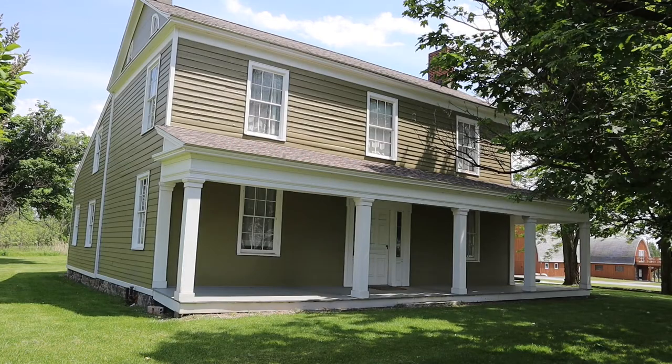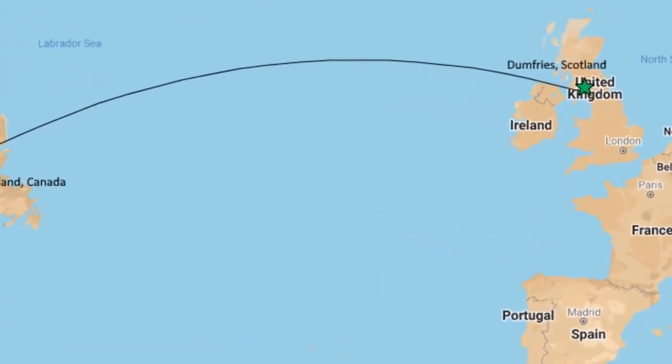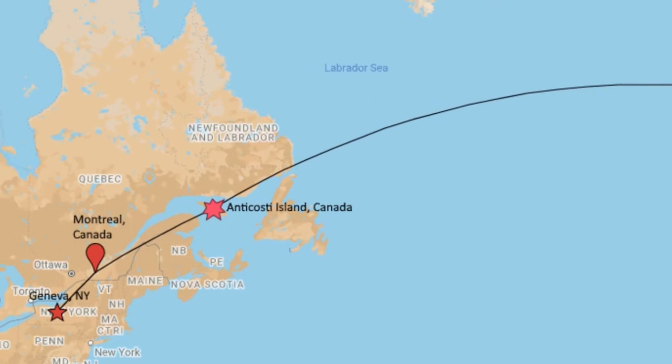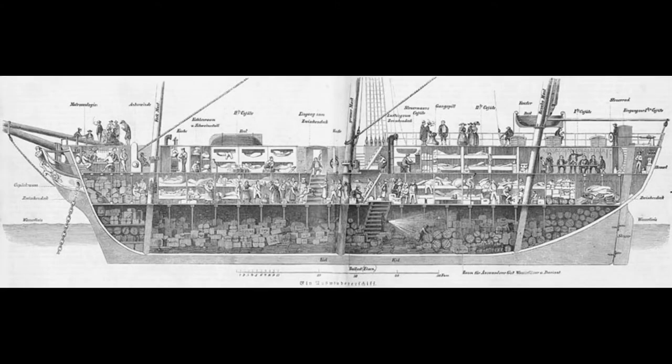Mr. Johnston built this house in 1822, then sent for his wife and two small children who were still living in Scotland. Scotland is in Great Britain, on the other side of the Atlantic Ocean. Mrs. Johnston had to travel by sailing ship to get here. Ships took around a month to travel from Europe to North America in those days, and sometimes they sank in storms. You also had to carry not only all your own belongings, but enough food to last you through the entire trip.